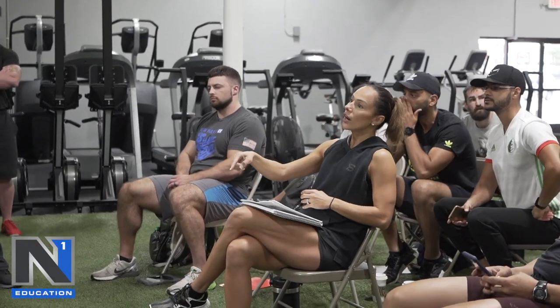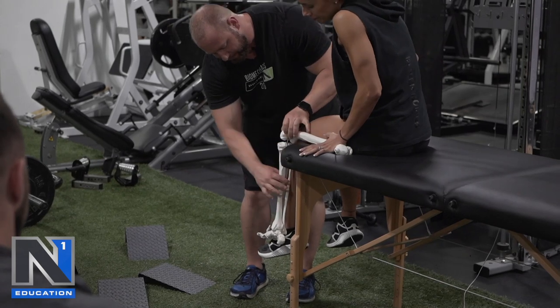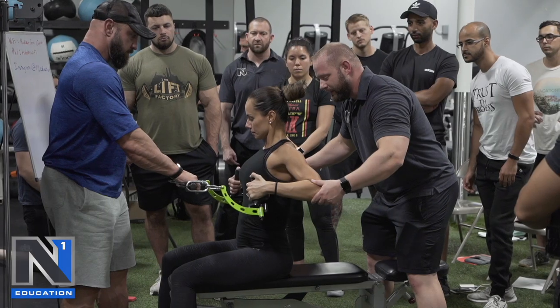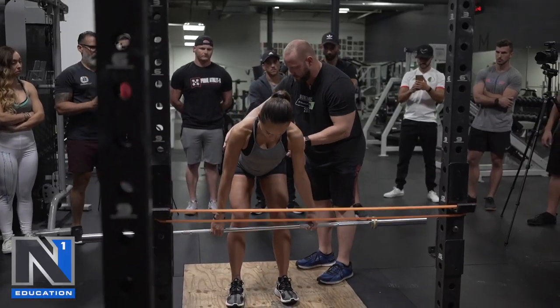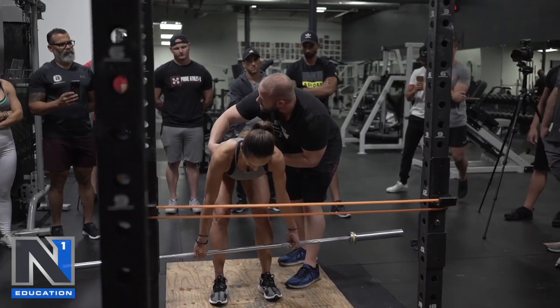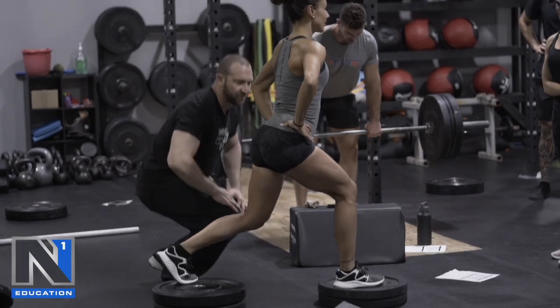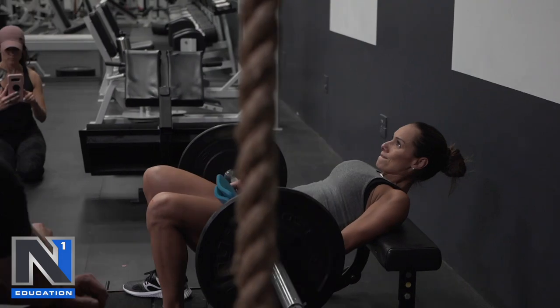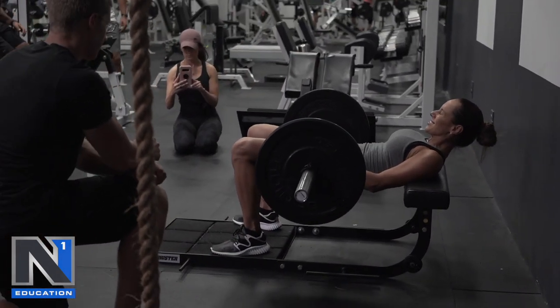I'm Natalia Melo. I'm a former Bikini Olympia champion. I always wanted to understand a lot more about biomechanics — not just knowing the books, where the insertion is, where the muscle starts and ends, but knowing how to apply that to my practice with my clients. Because textbook is all pretty and nice and beautiful, but how do you apply that?